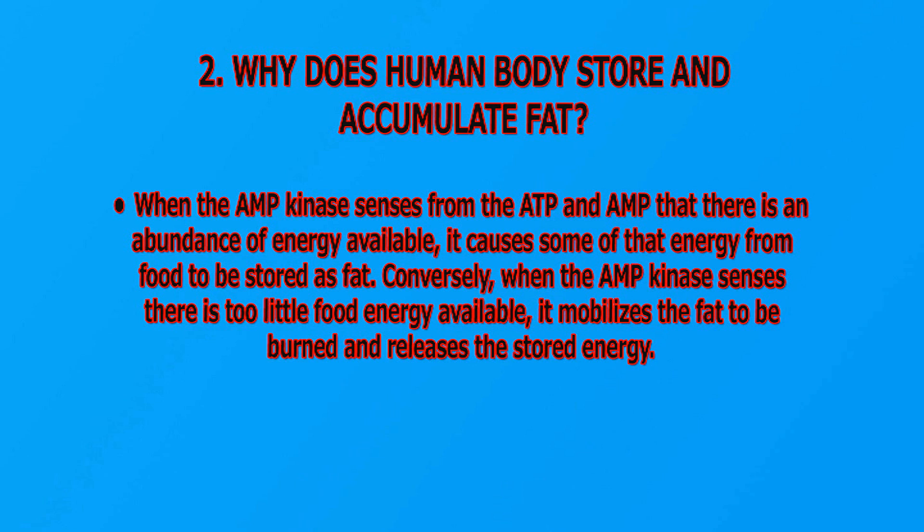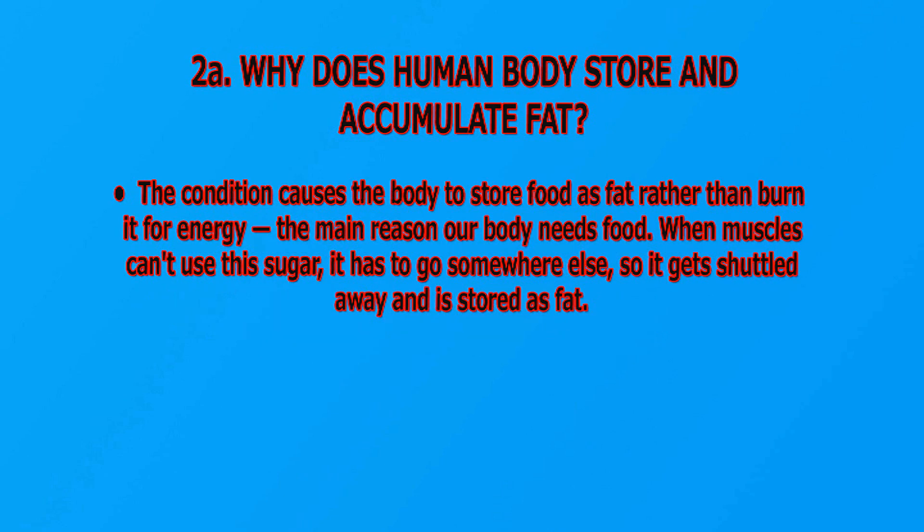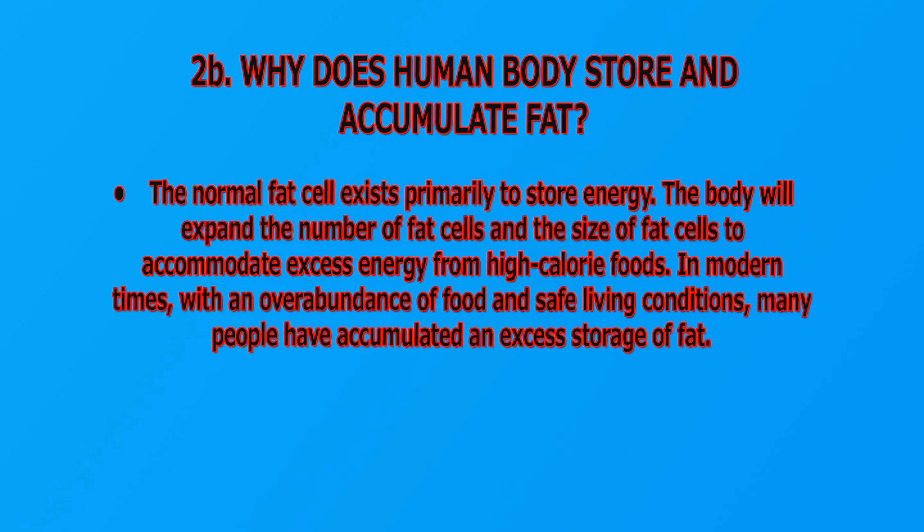Conversely, when AMPK senses that there is too little food energy available, it mobilizes the fat to be burned and releases the stored energy. This condition causes the body to store food as fat rather than burn it for energy. When muscles cannot use sugar, it has to go somewhere else, so it gets shuttled away and stored as fat. Normal fat cells exist primarily to store energy. The body will expand the number and size of fat cells to accumulate excess energy from high-calorie foods. In modern times, with the overabundance of food and safe living conditions, many people have accumulated excessive storage fat.